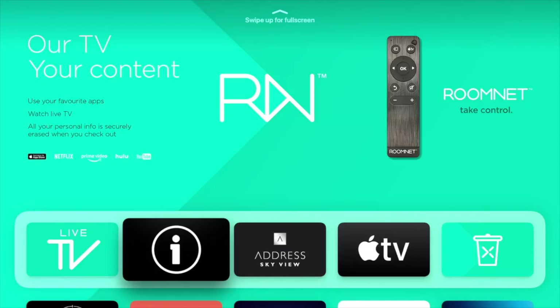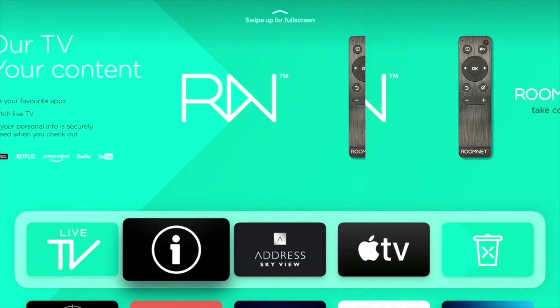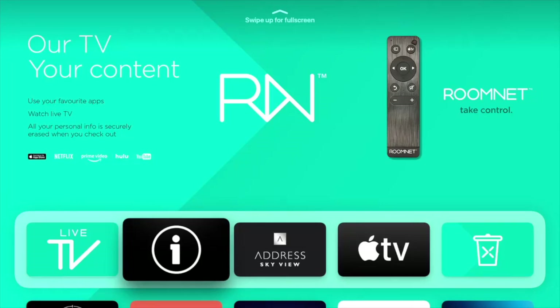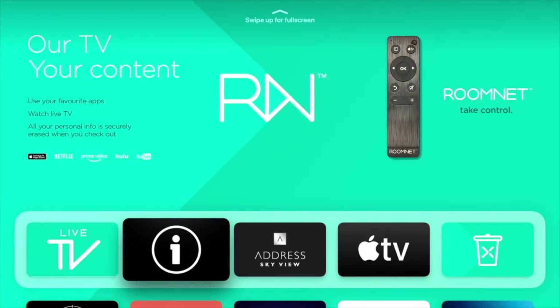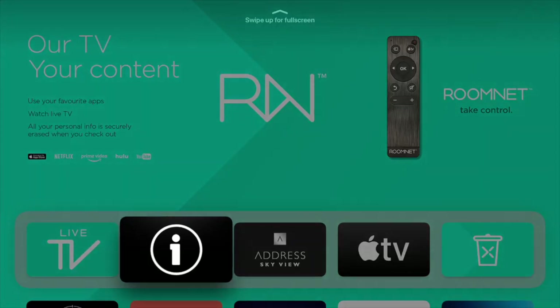Every time a new guest arrives at the hotel, there's a consistent experience — always the same applications, always in the same position. The user can still log in to the App Store and download anything they wish. But the main thing is providing a home-from-home consistent experience that takes what you're all used to doing at home now — your Netflix, Apple TV Plus, Amazon Prime, Hulu — and allowing you to do that same stuff in the hotel room on your nice big TV, rather than on your laptop or mobile device.